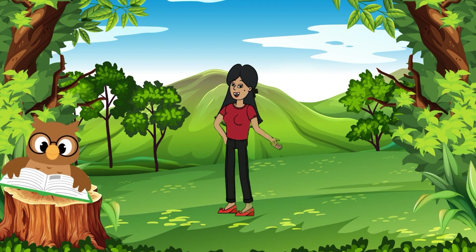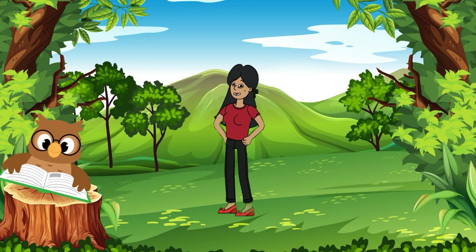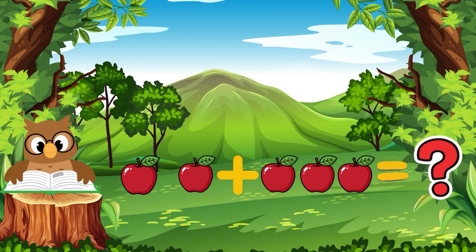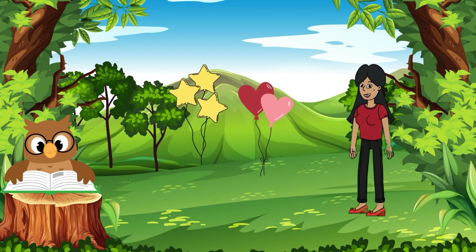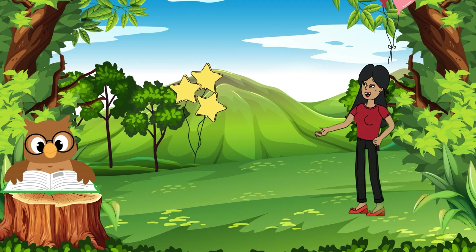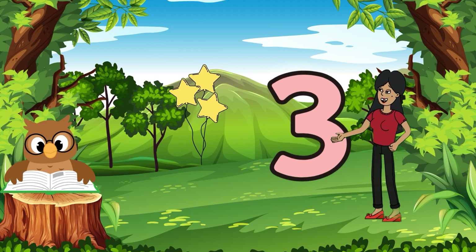Ooh, who's here? The wisest animal in the forest — Wise Owl! Wise Owl will ask us three questions. Are you ready? First question: two apples plus three apples equals? Yes, five apples! Second question: if two balloons pop out of five, how many remain? Wonderful — three balloons!